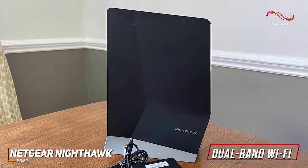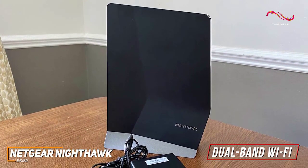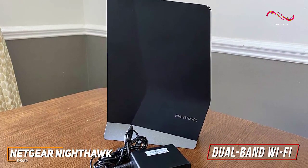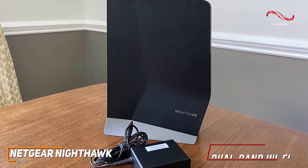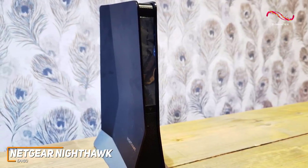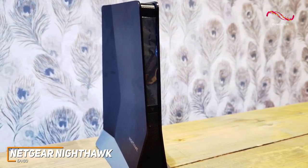It only supports dual-band Wi-Fi networks, but it's universally compatible with most routers. It supports Wi-Fi 6 technology to deliver a more stable wireless connection and features WEP and WPA/WPA2 protocols to keep your sensitive information private.